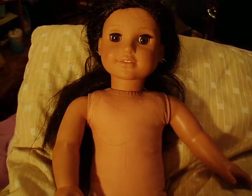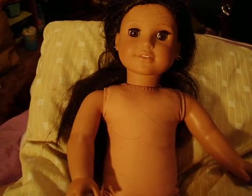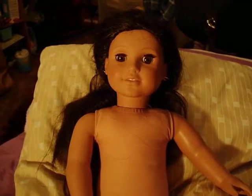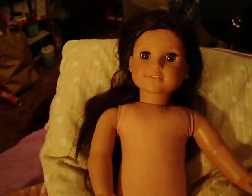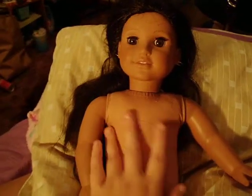Hey, everyone. Yesterday, Danny and I went to Goodwill, and Danny found this doll. We believe that it's the American Girl Josephina doll, because Danny saw it, and she had a couple of American Girl dolls when she was younger, and she recognized this one.